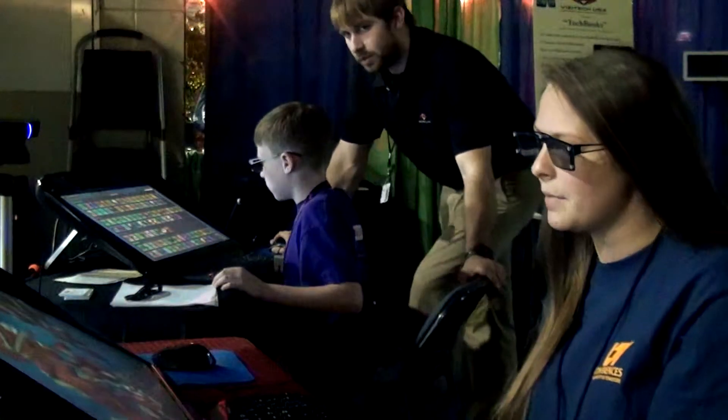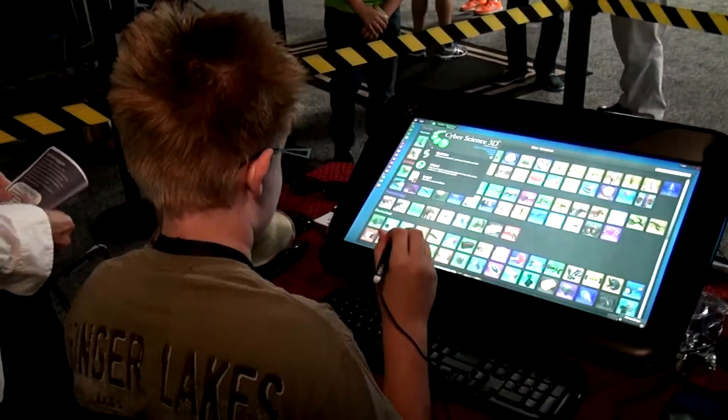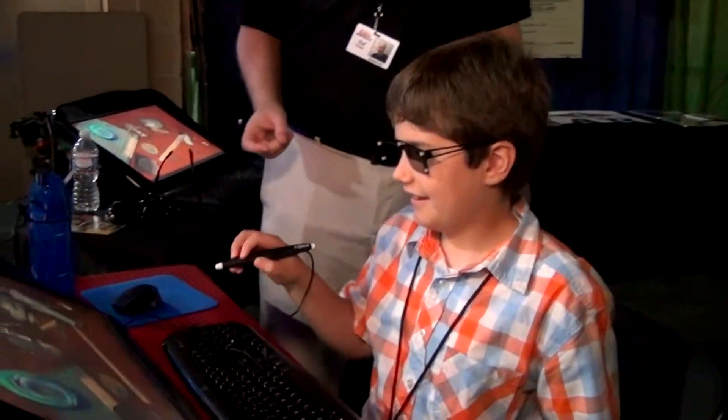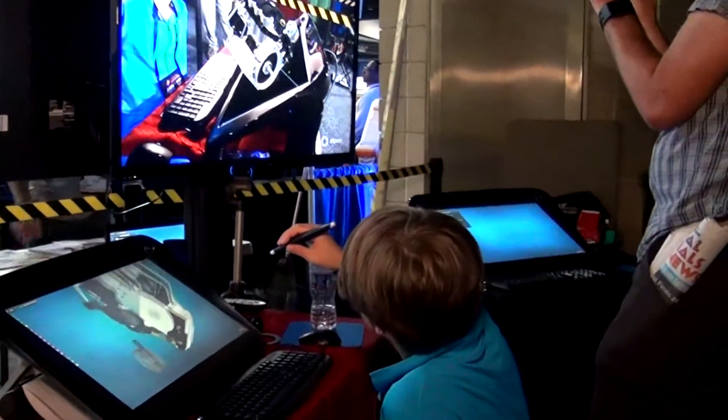Wow, this is so cool. I can pick it up and actually see all of the sides of it and take it apart — you just don't get this in a book. It's absolutely crazy how much more you can learn. It's a lot easier to understand the material, like you can see things more three-dimensionally.